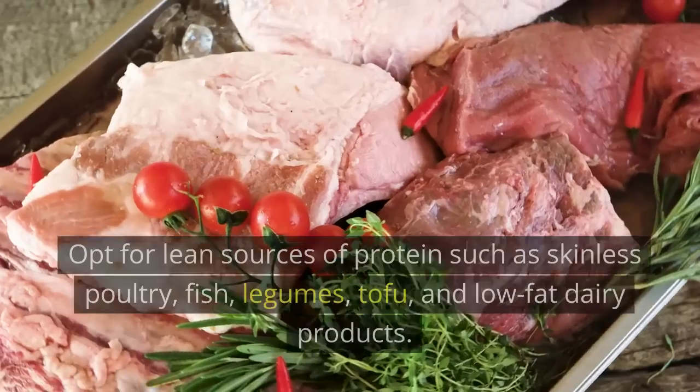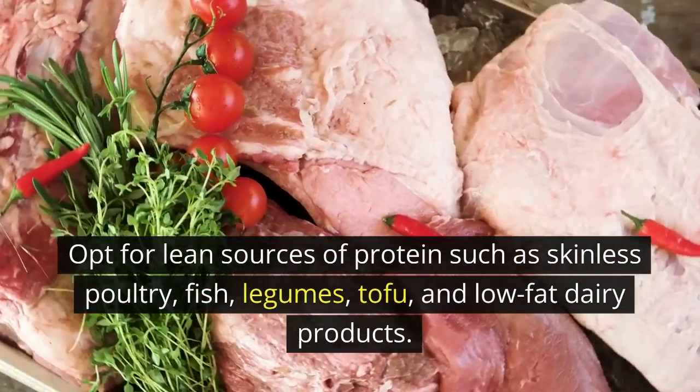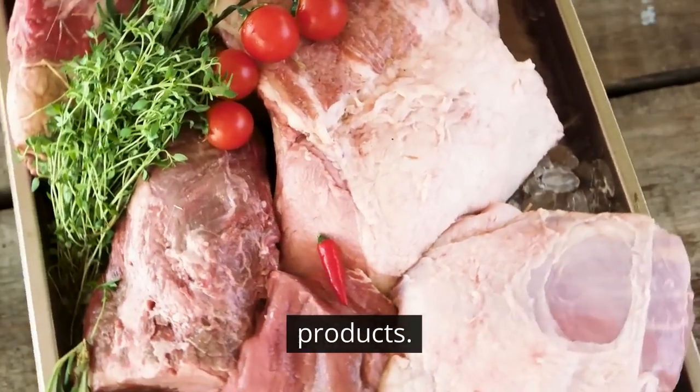Lean proteins: protein is vital for repairing and building tissues as well as maintaining a healthy immune system. Opt for lean sources of protein such as skinless poultry, fish, legumes, tofu, and low-fat dairy products. These options are low in saturated fat and high in essential amino acids.